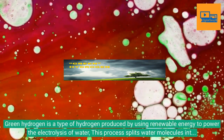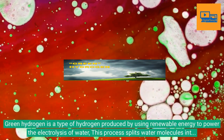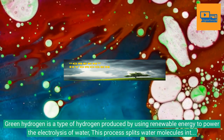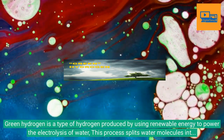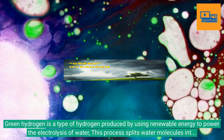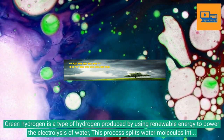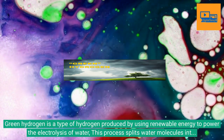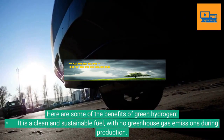Green hydrogen is a type of hydrogen produced by using renewable energy to power the electrolysis of water. This process splits water molecules into hydrogen and oxygen, with the hydrogen being the desired product. Green hydrogen is considered to be a clean and sustainable fuel as it does not produce any greenhouse gas emissions during its production.